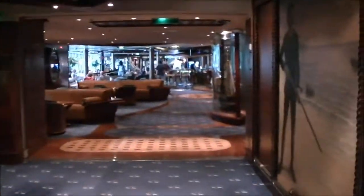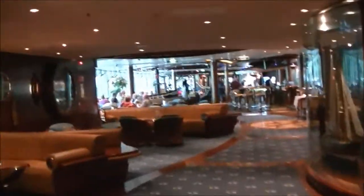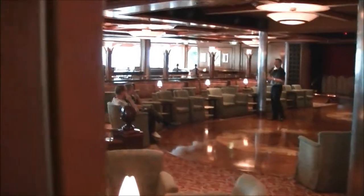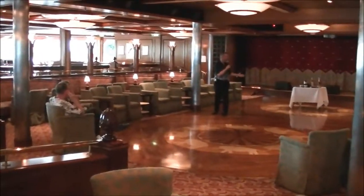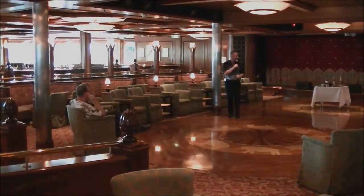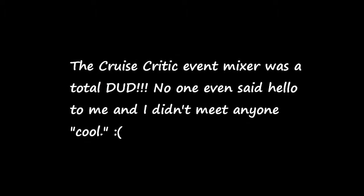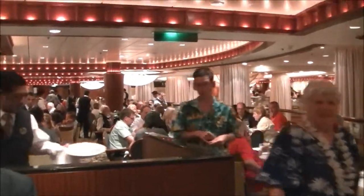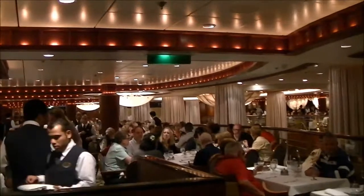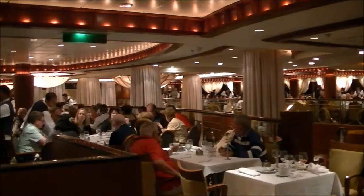We're headed into the Colony Club - that's where the mixer is. They're having some kind of trivia contest. Now we're at dinner in the Cascade dining room and it's very busy. Tonight we're going to share a table and hopefully meet some nice people.